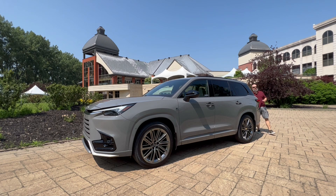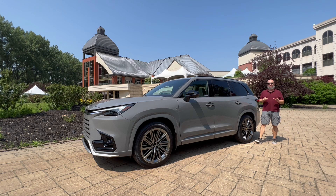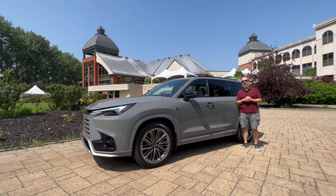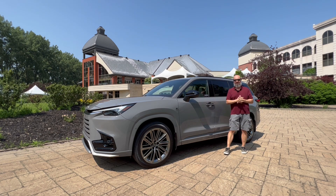Would you believe that Lexus has never offered a competitive mid-size premium three-row SUV ever? So there was maybe the GX and the LX, but to compete with the likes of the Acura MDX and Infiniti QX60, they had nothing. You're thinking RX-L? I think even people who work for Lexus have forgotten about the RX-L. That was kind of a half-assed attempt at filling in a gigantic, lucrative void at Lexus.